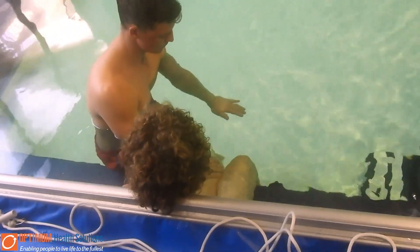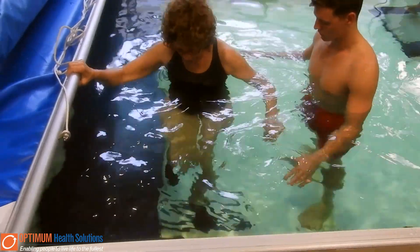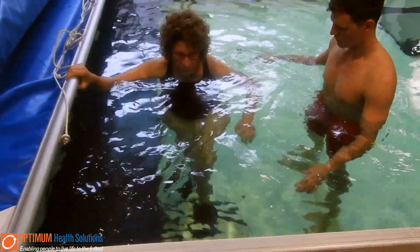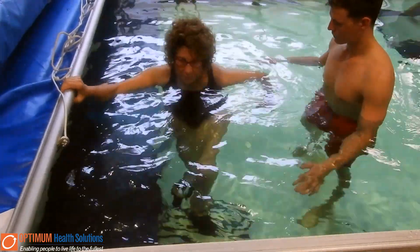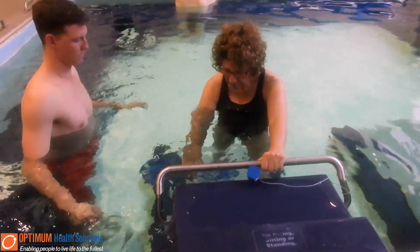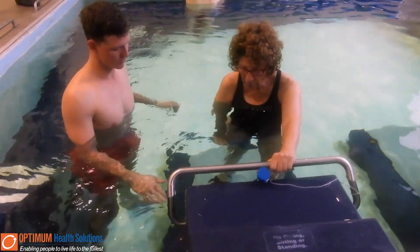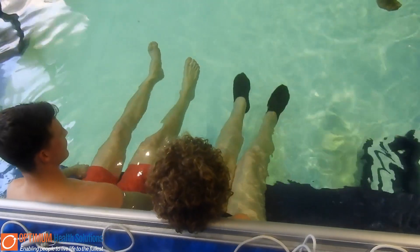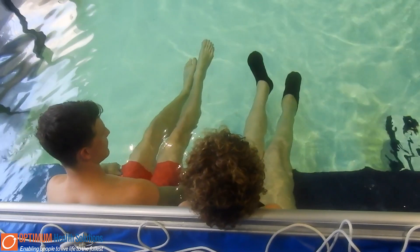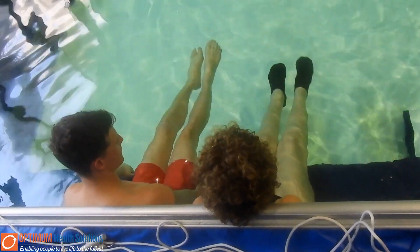Everything that we do in the pool is also designed to assist our clients with improving their functional capacity for their activities of daily living. Walking upstairs and practicing these movements are the cornerstone of what we do, not only in the hydrotherapy pools but also as accredited exercise physiologists in general. These exercises are a great way for people to exercise at a lower impact while still challenging the muscles and the cardiovascular system in the same way that it would on land.